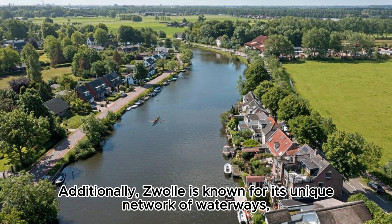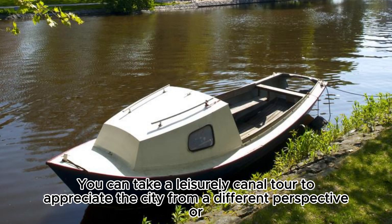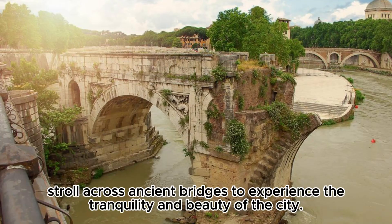Additionally, Zwolle is known for its unique network of waterways, featuring many canals and bridges that add a romantic atmosphere to the city. You can take a leisurely canal tour to appreciate the city from a different perspective, or stroll across ancient bridges to experience the tranquility and beauty of the city.